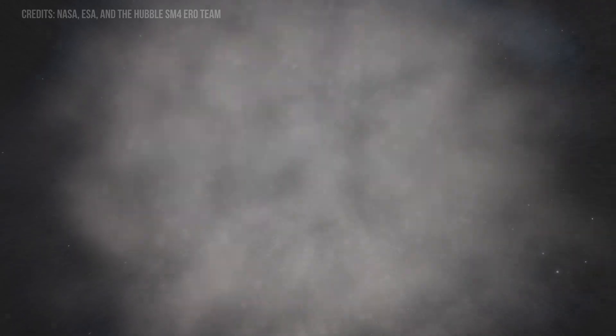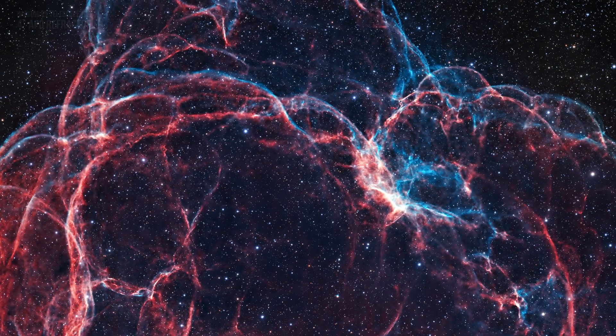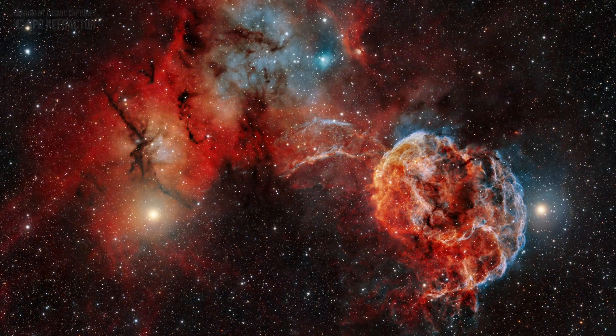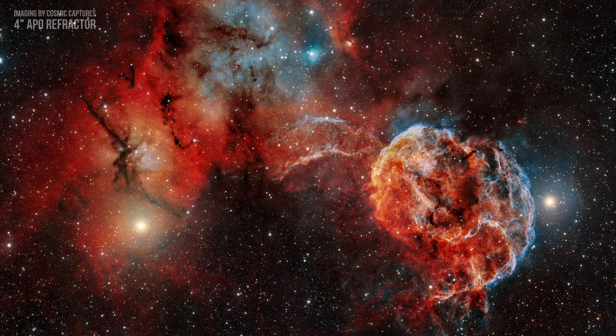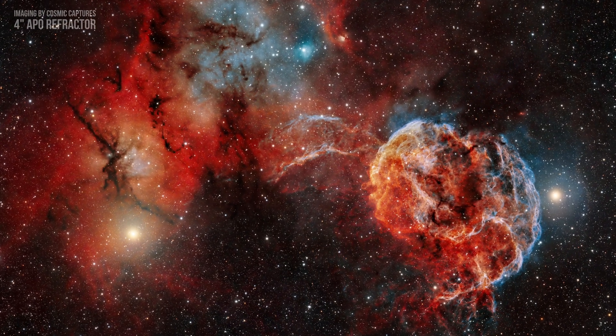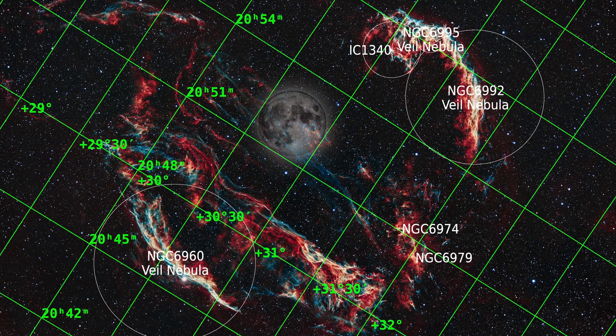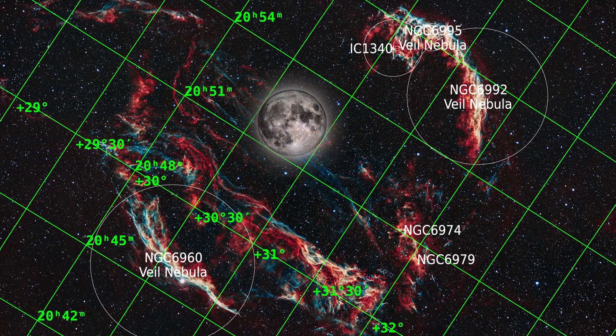Finally, we have supernova remnants. They are the remains of a massive star that exploded, consisting of an expanding shockwave of material interacting with surrounding space. They exhibit broad spectral features but also have distinct emission lines from elements like hydrogen and sulfur. Both narrowband and broadband imaging techniques can provide stunning views. These objects vary in size, but some supernova remnants, like the Cygnus Loop, appear very large in the sky, making them primary targets for small telescopes.